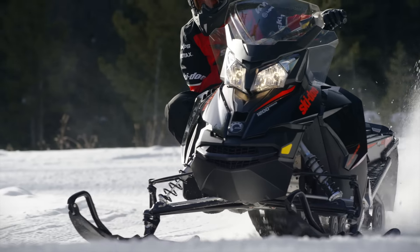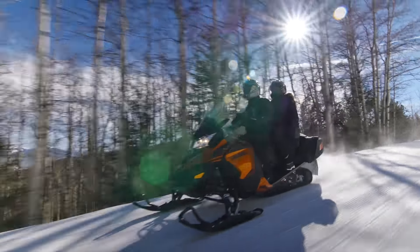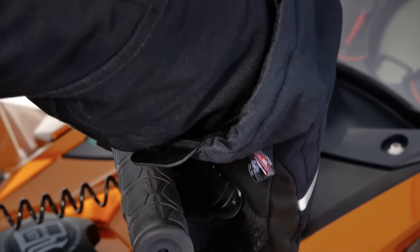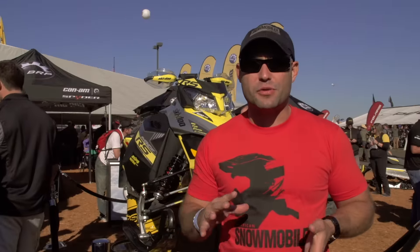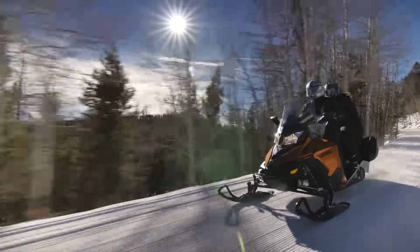We spent some time with the engineers on the new iTC for the Fortec this year. For an all-around sled, you can have a sled that is not only for the dad, also for the mom, also for the up-and-coming novice rider. You can set this — it's a fantastic all-around family sled.